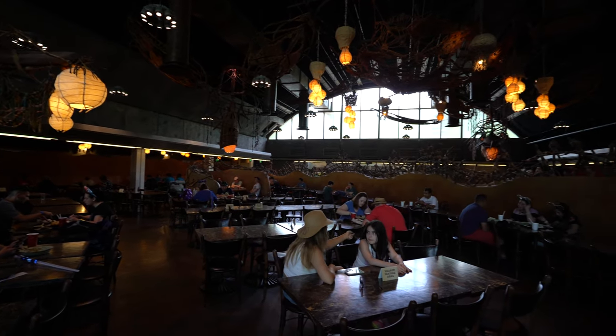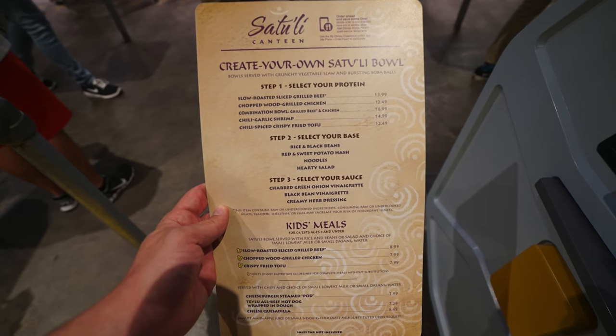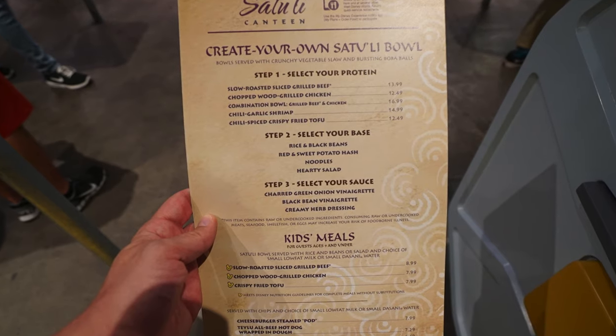Here, you're going to find a lot of really interesting dining options, my favorite being the Create Your Own Satouli Bowl. You can choose from a variety of proteins like grilled beef, grilled chicken, shrimp, or crispy fried tofu.